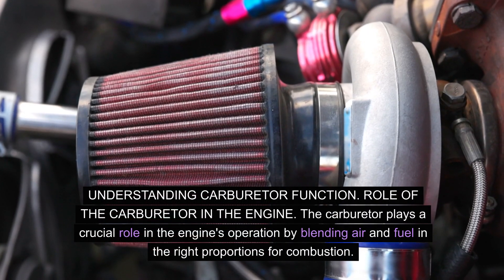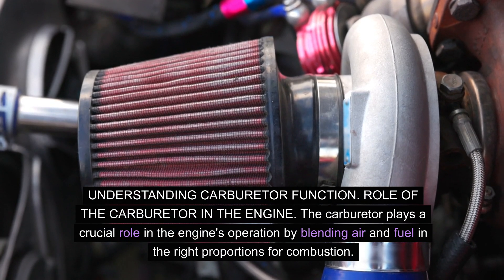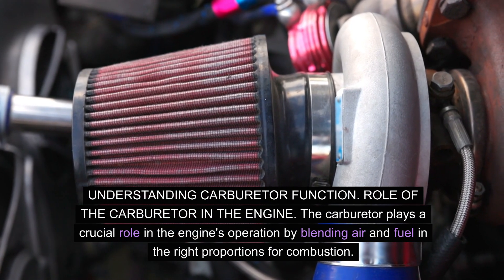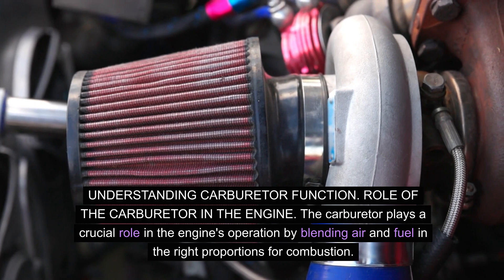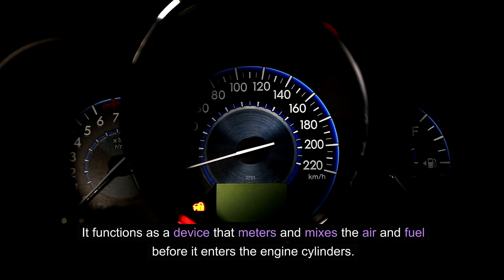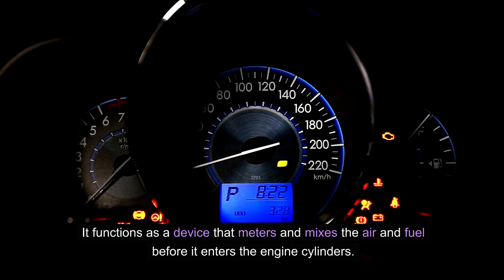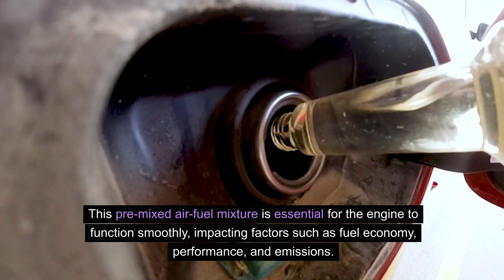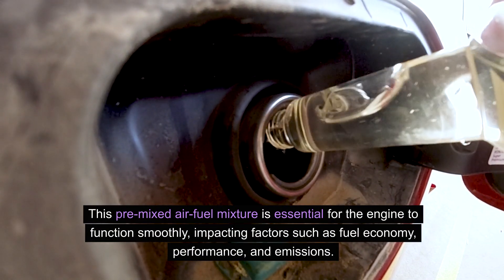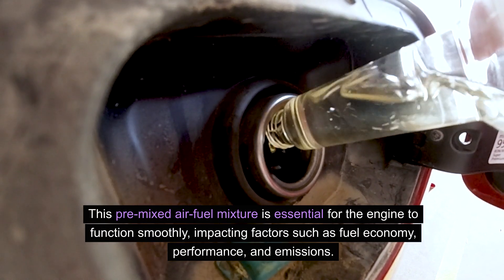Understanding carburetor function. The carburetor plays a crucial role in the engine's operation by blending air and fuel in the right proportions for combustion. It functions as a device that meters and mixes the air and fuel before it enters the engine cylinders. This pre-mixed air-fuel mixture is essential for the engine to function smoothly, impacting factors such as fuel economy, performance, and emissions.